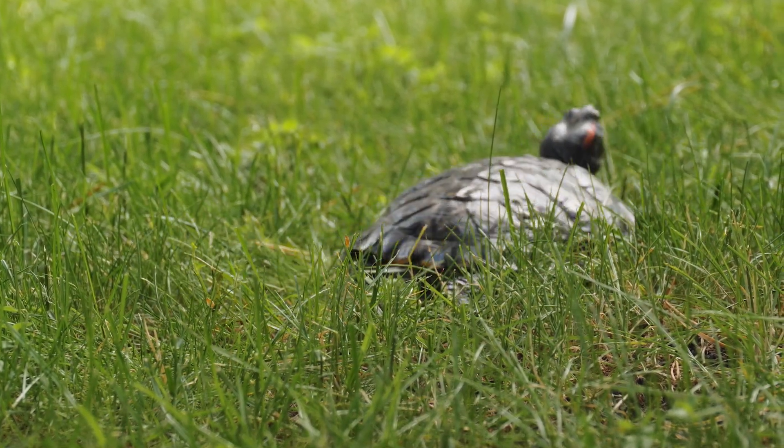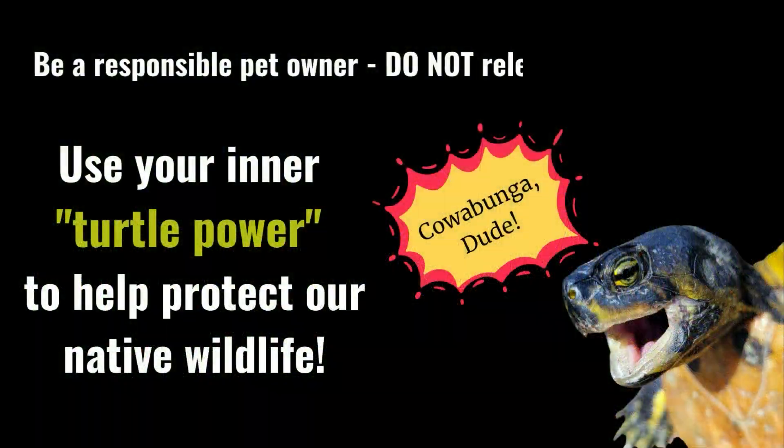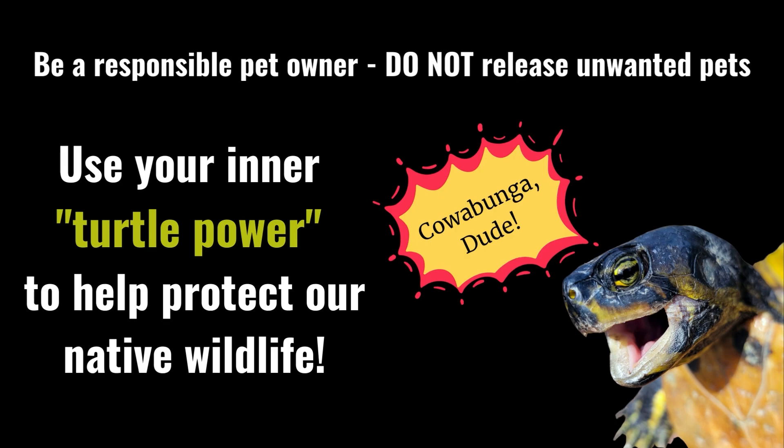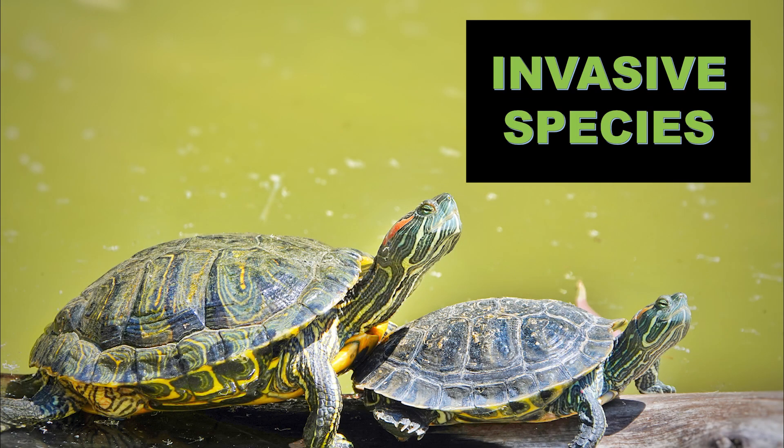So what can we do other than follow the law? We can be responsible pet owners and not release non-native pets. We can also actively encourage others to be responsible. In the words of Master Splinter himself, we choose what holds us back and what moves us forward. So let's move forward and help stop the spread of invasive species.